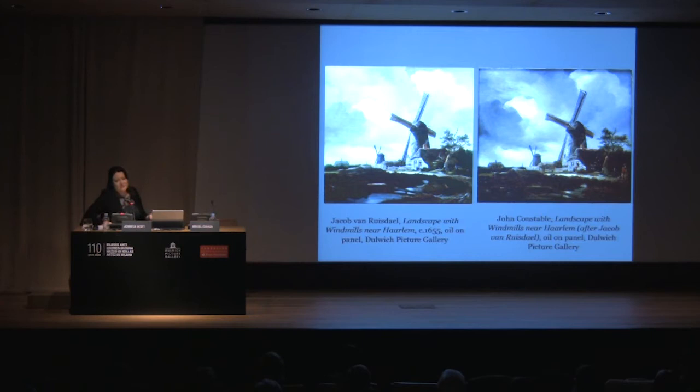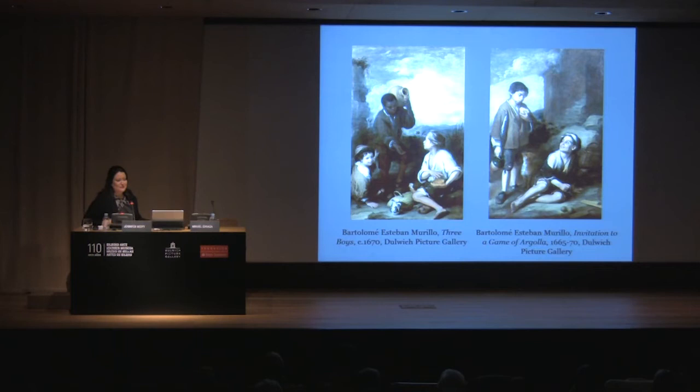It doesn't just stop with Ruysdael and Constable. We have one of the foremost collections of paintings by Murillo in England. These suited British taste particularly in the early 19th century, and with these paintings we are able to do so much work expressing the quality of Spanish painting and looking at storytelling — what wonderful examples of paintings that really draw the viewer in, particularly the boy lingering over eating his bread, chewing thoughtfully while considering whether to share it with his friend.